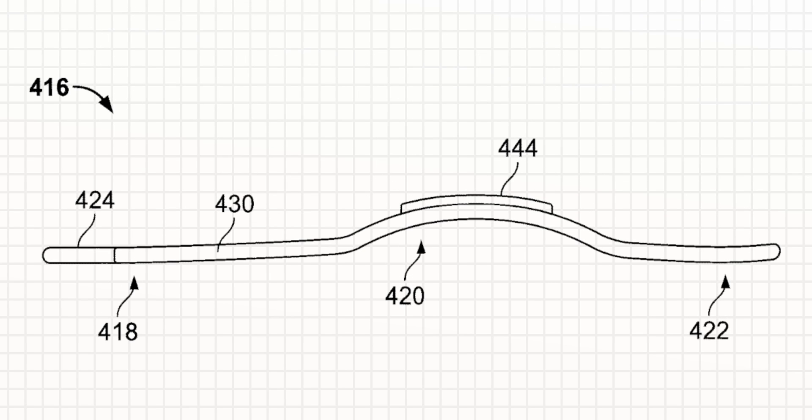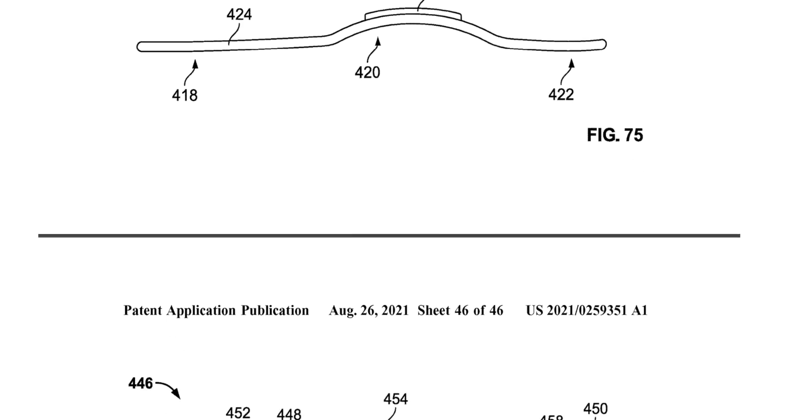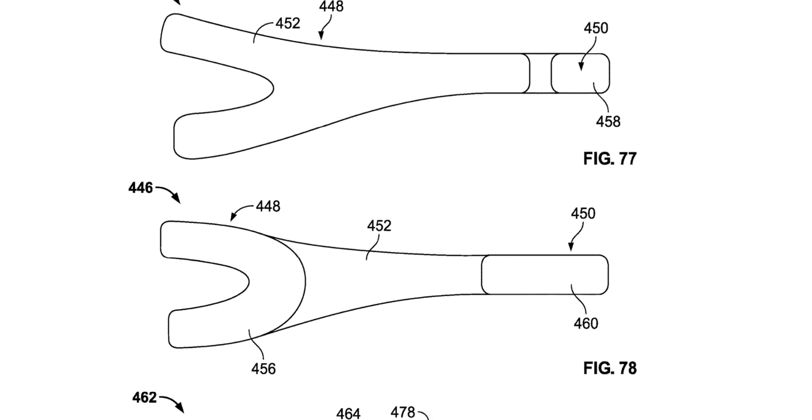You see various curvatures, and they've patented and illustrated different variations of their carbon plate to adhere to different styles of running. As they go and design each shoe, they can see what works best for each variation.